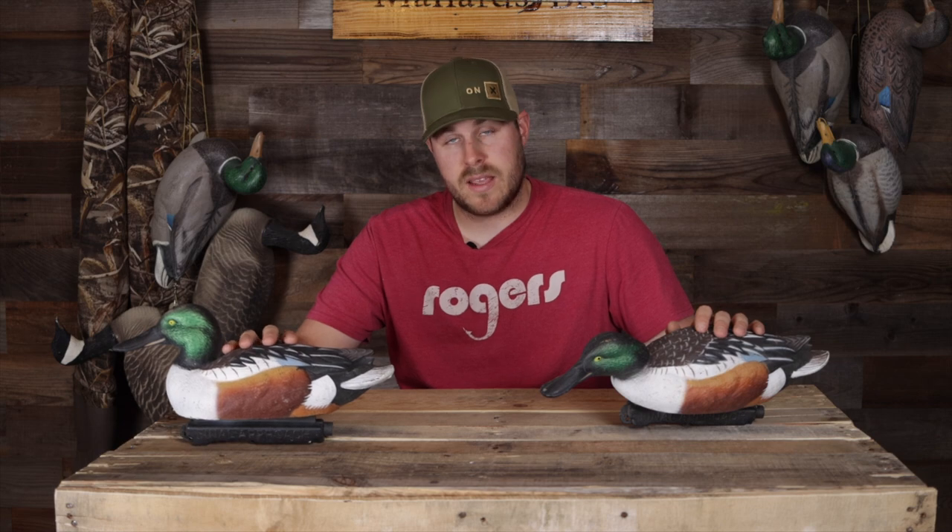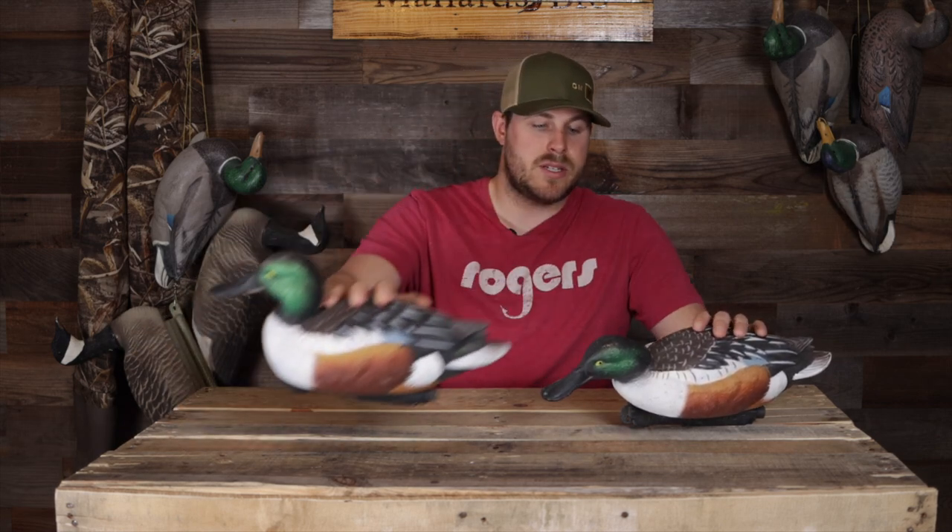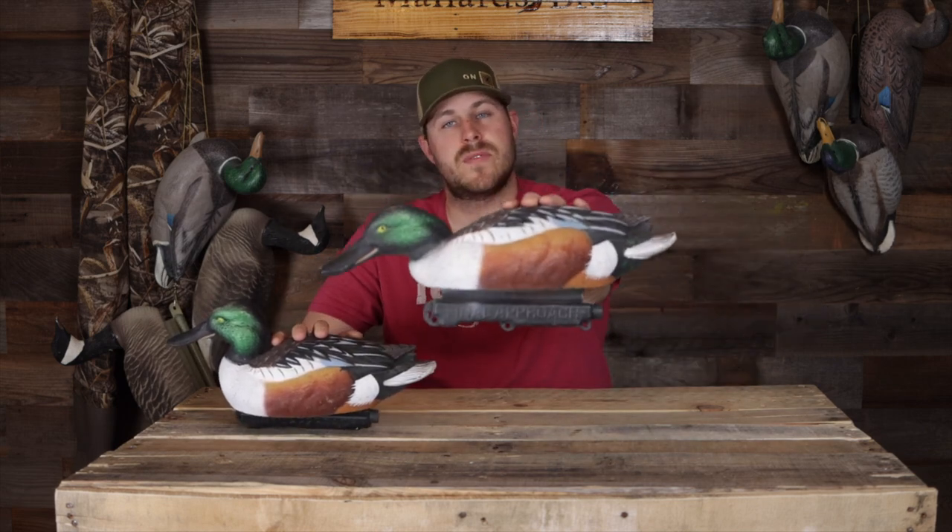Let's talk about the live shovelers from Final Approach. They are a six-pack, all drakes. You get three of the upright position and three of the surface feeder position.